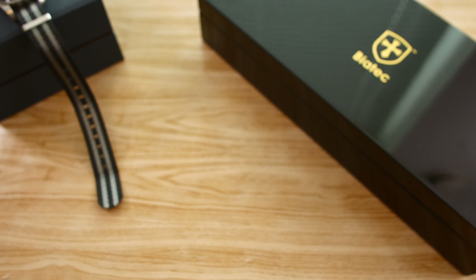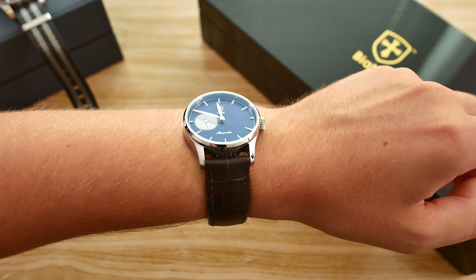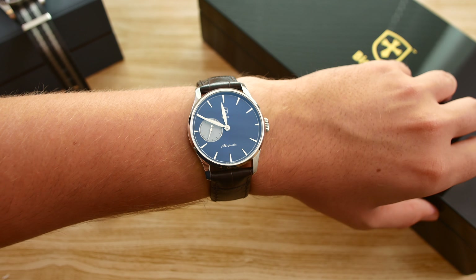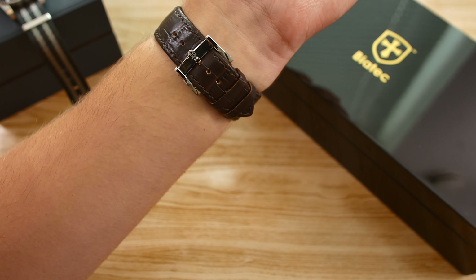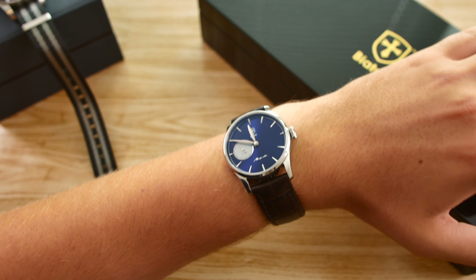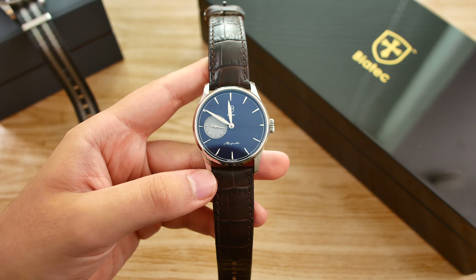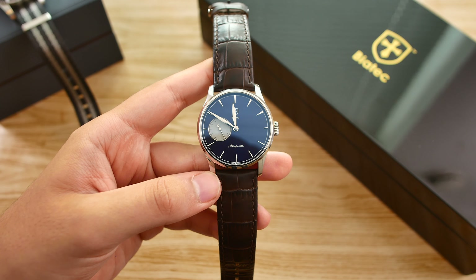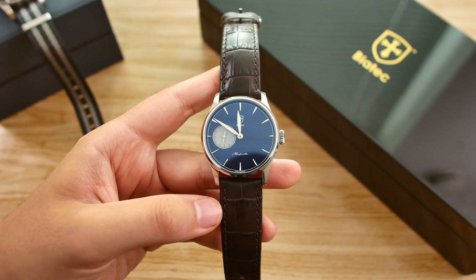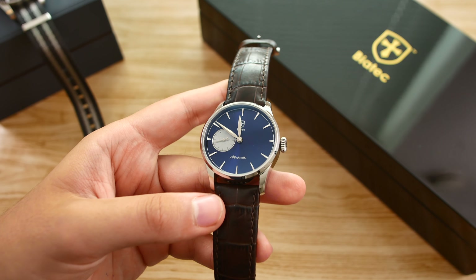I'm going to put it on my wrist and show you what it looks like on my 19.5 cm wrist. As you guys know, I have a pretty large wrist, but this watch does look quite great on it — not too big, nor too small. The leather strap is comfortable, although it is quite wide for a watch of this size. The clasp looks very nice there, and overall I do like the design and feel of this watch — it is quite comfortable. With all of this said, I would like to thank you guys for watching my review of the Biatec Majestic. Please feel free to leave a like and subscribe if you're interested in watch reviews, comment down below if you have any questions or suggestions for future videos. I'll see you guys in my future videos — bye-bye!